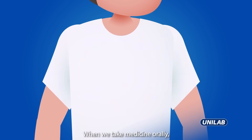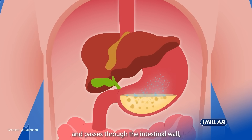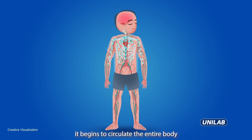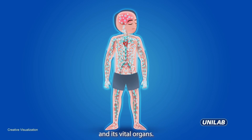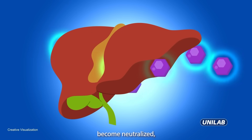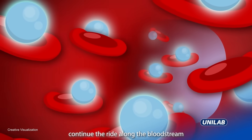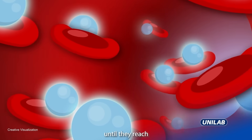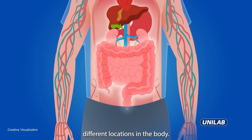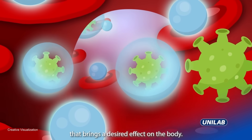When we take medicine orally, it travels down to the stomach where it's dissolved by acid and passes through the intestinal wall into the bloodstream. From there, it begins to circulate the entire body and its vital organs. When passing through the liver, a good amount of drug molecules become neutralized, then filtered out of the body. The remaining particles continue along the bloodstream until they reach different locations in the body, where they latch on to specific cells and activate a chemical response that brings a desired effect on the body.